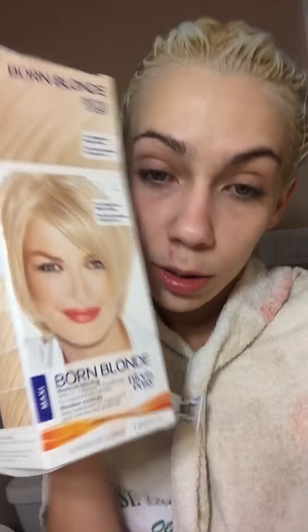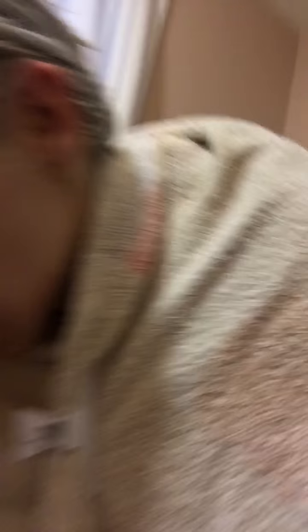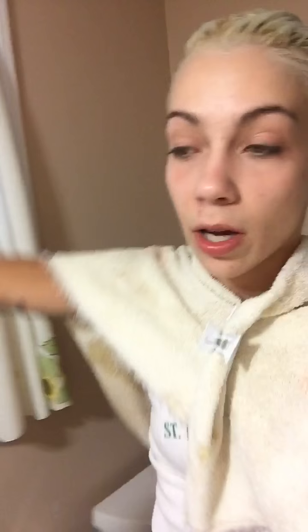I wanted to show you the products that I used to bleach my hair. The first product is the Clairol Bleach Born Blonde from Nice and Easy. Usually I use something like this first — the Revlon Color Silk with an ashy blonde tone, so that way it doesn't turn out orange. And then I bleach it with the Born Blonde.